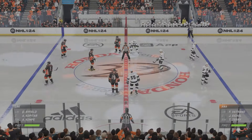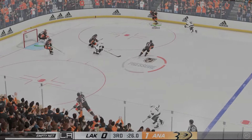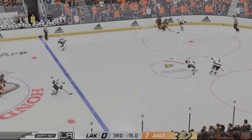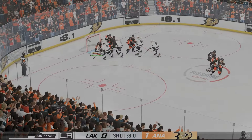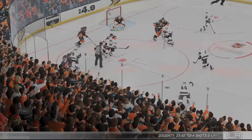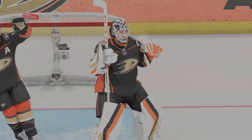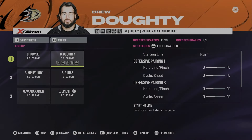Here we are with 30 seconds up as the Ducks have a one to nothing lead. An empty net attempt is blocked at the blue line. Anderson has it, 15 seconds to go. Doughty couldn't get the shot off — it's in front. Kempe takes another shot, pinging around and Gibson somehow found it. Five seconds to go, face off inside the Duck zone, Dowdy shoots — puck went around and this game is over. The Ducks win one to nothing.